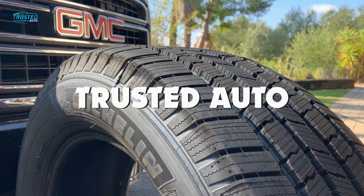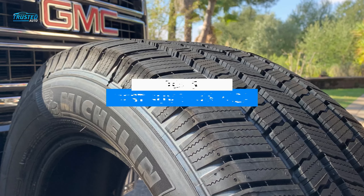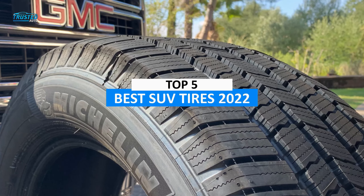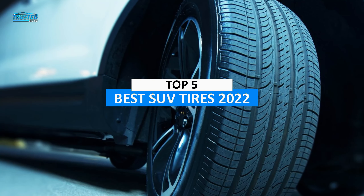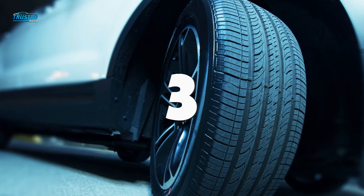Hello guys, welcome to Trusted Auto. In this video, we are going to talk about a variety of best SUV tires in 2022 and how we have categorized them into a list starting from numbers 5, 4, 3 and so on.